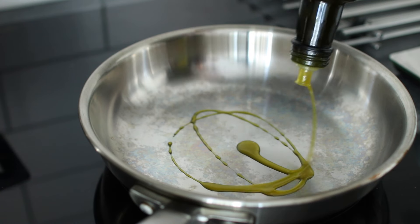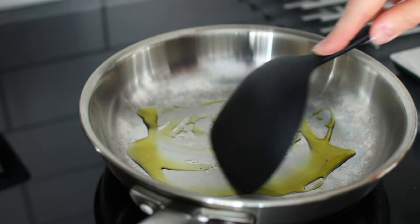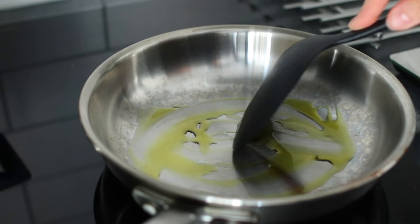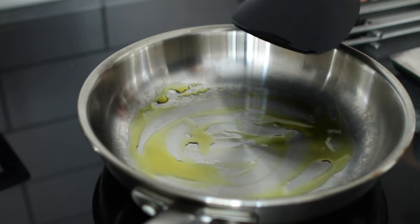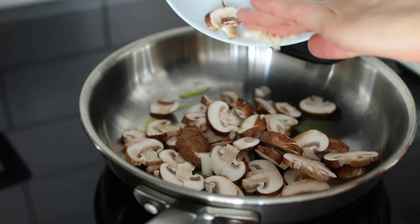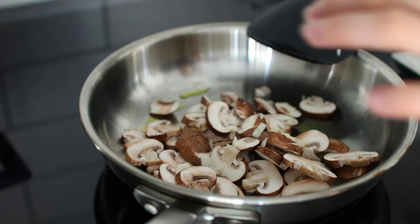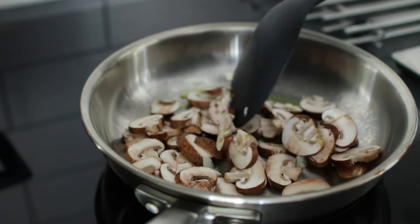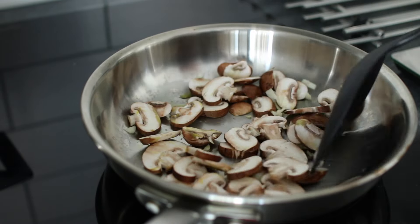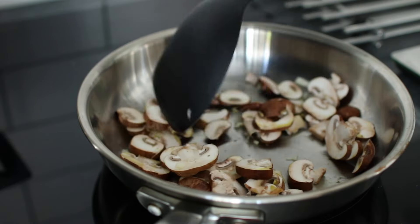As you may know, I like to throw together my dinners based on ingredients I already have at home. This day I had mushrooms, scallions, and pak choi in the fridge, so I decided to make some kind of stir fry. First I added avocado oil to a pan, then I added the mushrooms and garlic and let it cook for a while before adding the scallions.